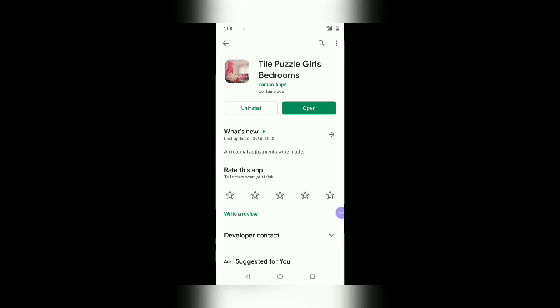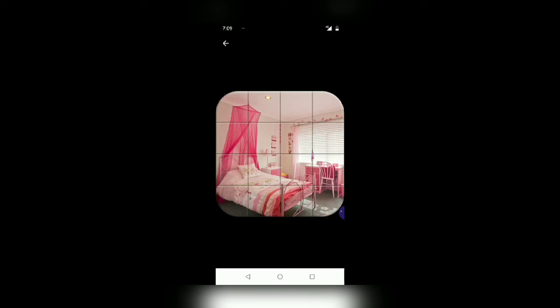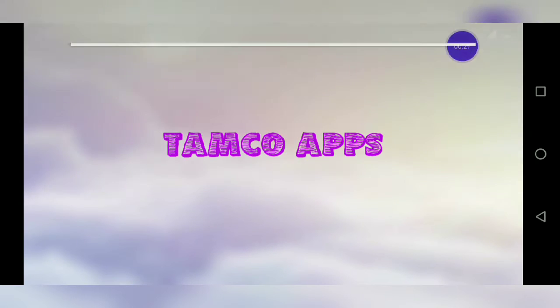Hello friends, this is Lala and in this video we will be reviewing the game Tile Puzzle Girls Bedroom. The spelling is T-I-L-E Tile, P-U-Z-Z-L-E Puzzle, Girls Bedrooms. This is the game name and this is the logo of the application. I'm opening this game for the first time.